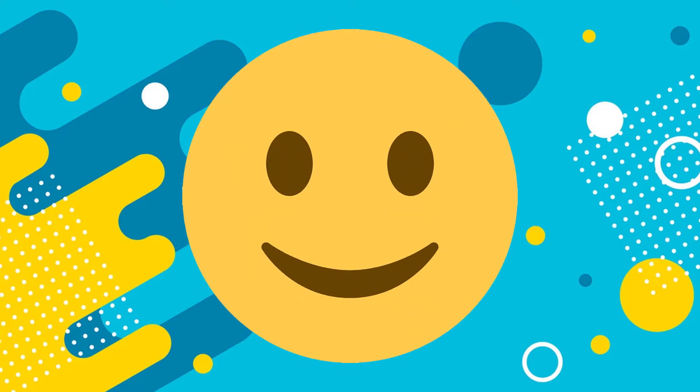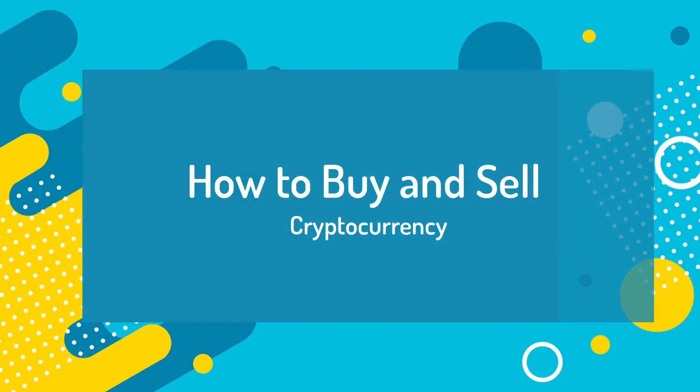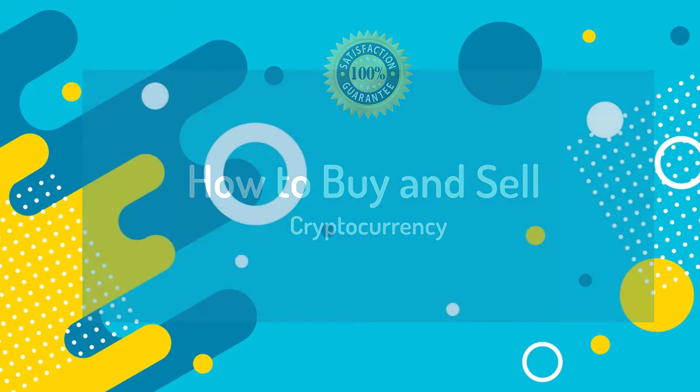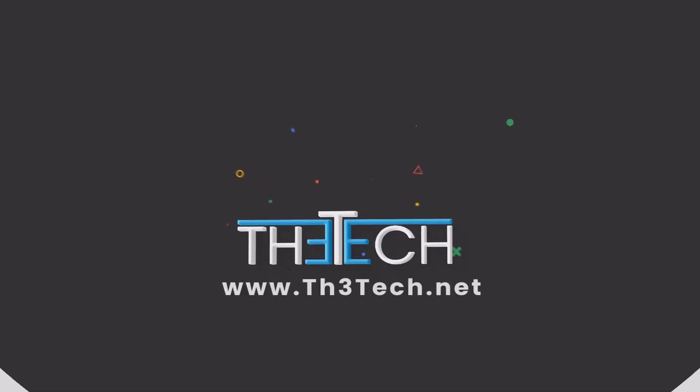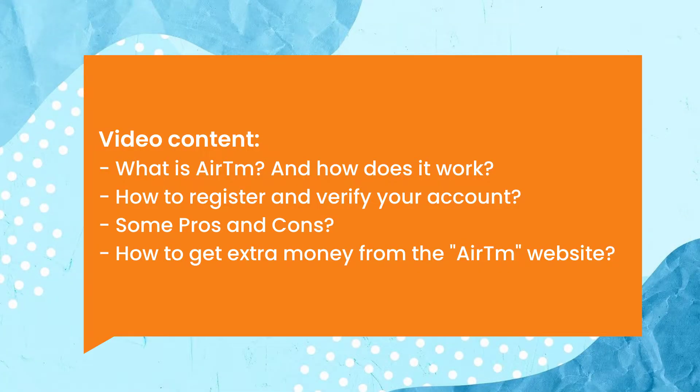Hey, how are you doing guys? Today I will share with you the safest way that I use to buy cryptocurrencies without risk of getting scammed by the sellers — 100% guarantee. In this video we will talk about what is IRTM and how does it work, how to register and verify your account on it, some pros and cons, and how to get extra money from the IRTM website.